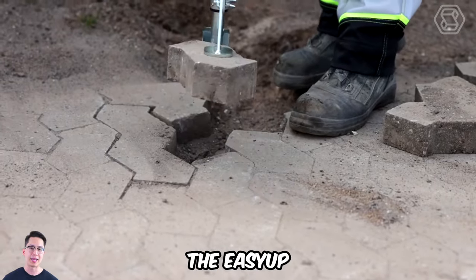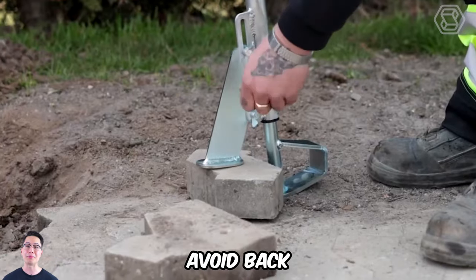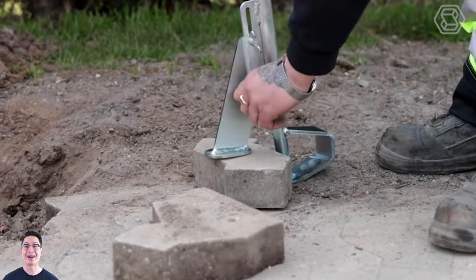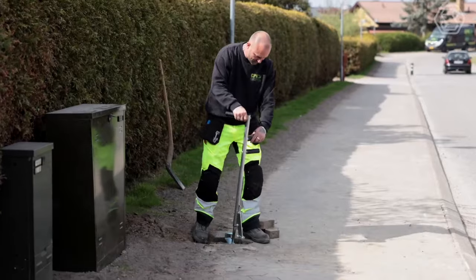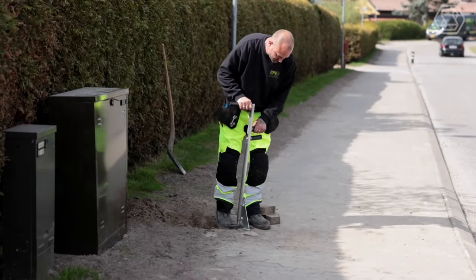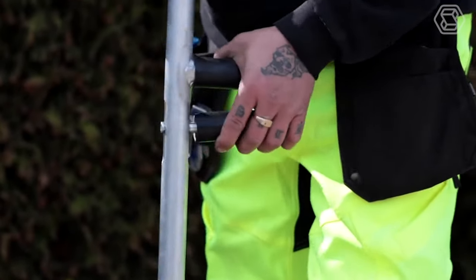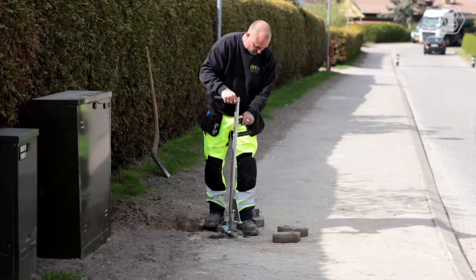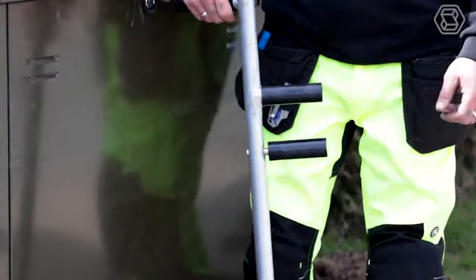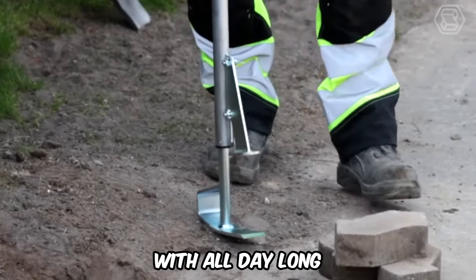When using the Easy Up to remove paving stones, you'll have the correct ergonomic working posture to avoid back and knee pain. In the Easy Up system, the clutch grips the paving stone from the top and bottom. Once you squeeze the two handles together, the stone can be easily lifted off the paved area. The rubber coating on the handles provides a secure grip throughout. With the bolts at the top of the grip, you can adjust the grip to the thickness of the paving stone. The frame is made of aluminum, so it's easy to work with all day long.